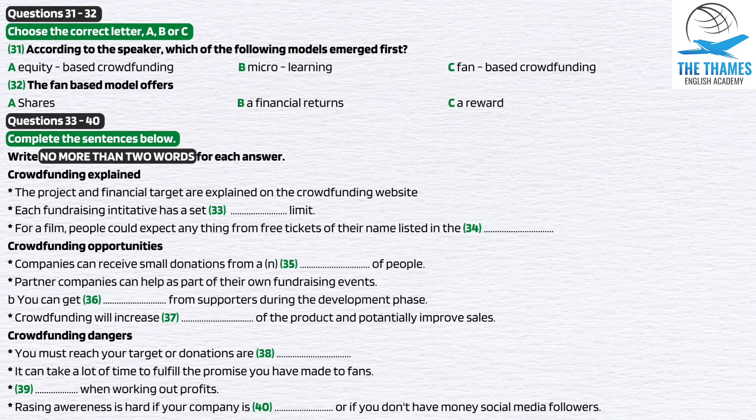Another significant advantage is that you can reach out to your fan base for feedback on the project while it's being developed, thus making the final product more appealing. Crowdfunding enables you to raise awareness of the product at an early stage, thus increasing the potential for sales. With so many people behind you, it can also act as a great incentive to get the best possible product out on time and on budget.